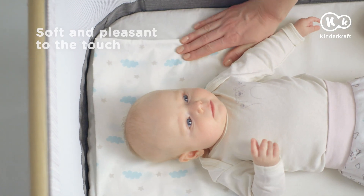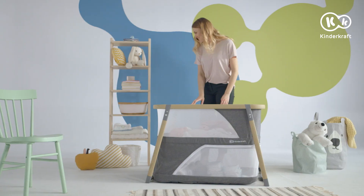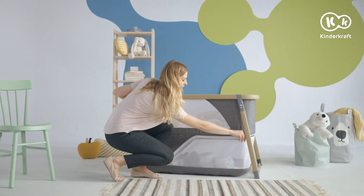In the middle, there is a comfortable soft mattress with a cotton cover. You may keep the necessary things in a roomy storage compartment under the mattress.